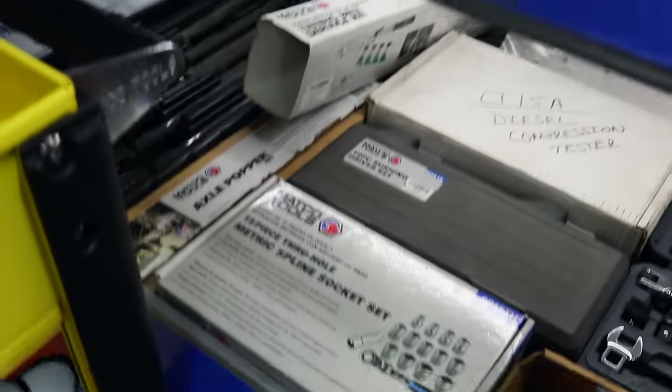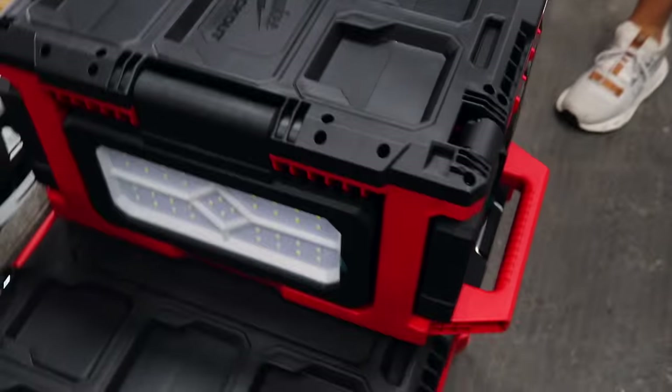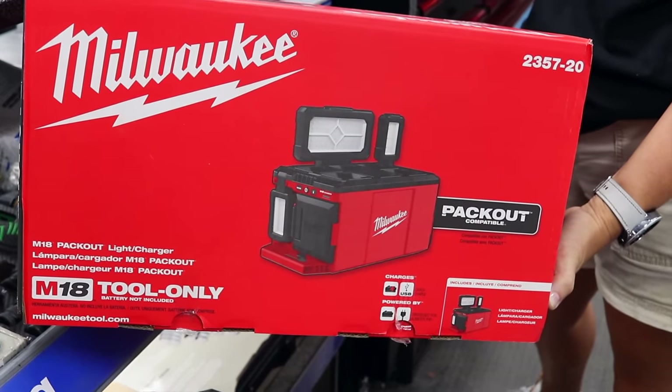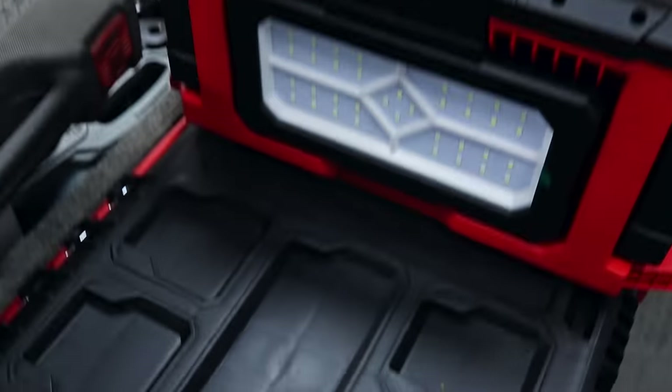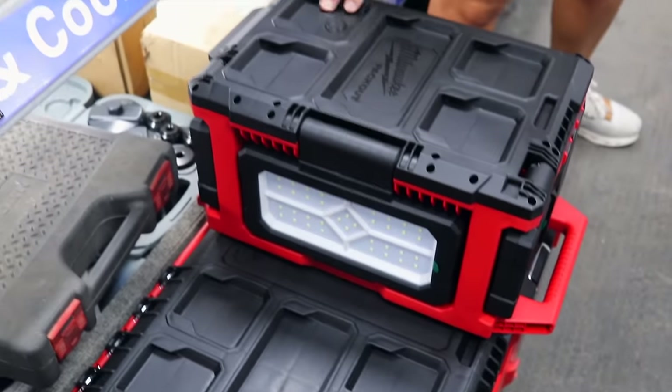Man, y'all have got so much stuff on this truck. What's really interesting — what you're standing by — it's not new by no means, but it is new to our truck. Milwaukee has a pack out, and I have it out so you can see it. This is a charger and a light. As you can see on that side you can see the actual light, and it does also have where you can put something additional on top of it.